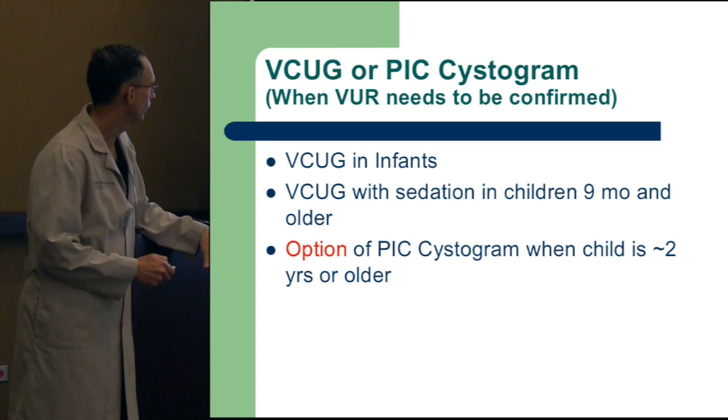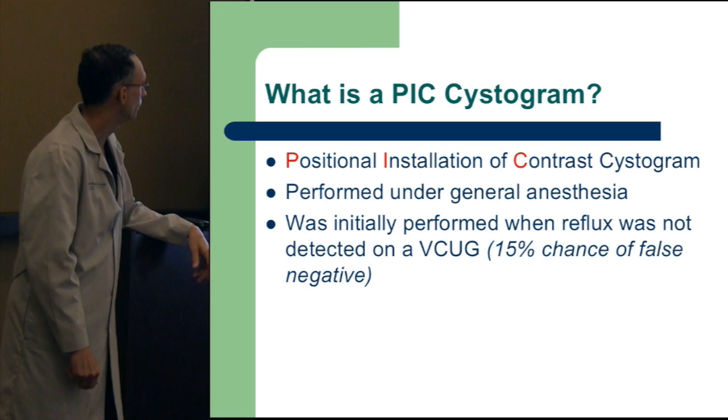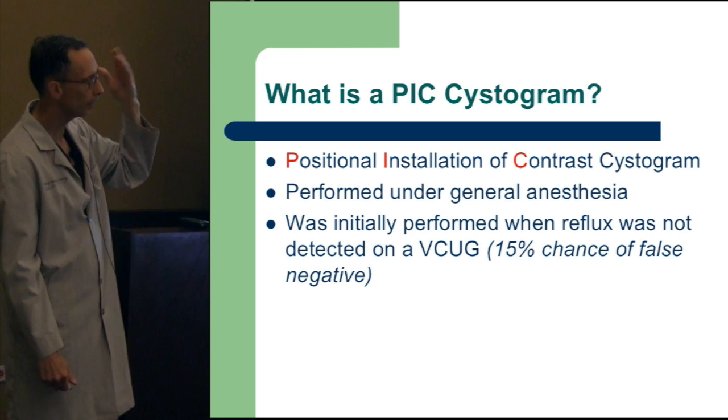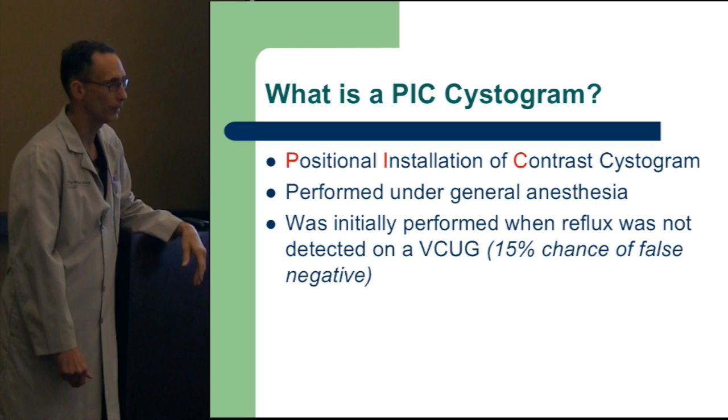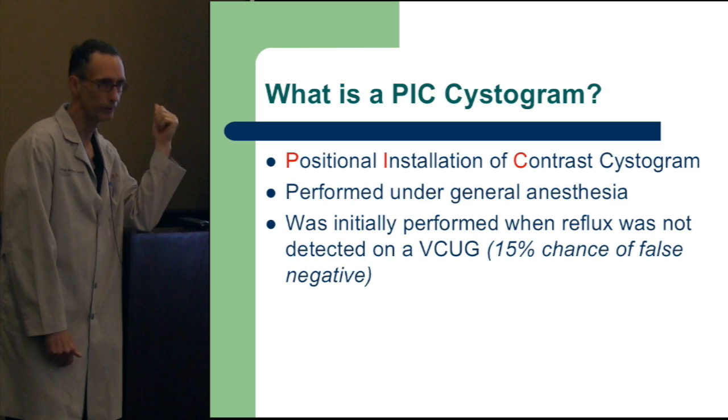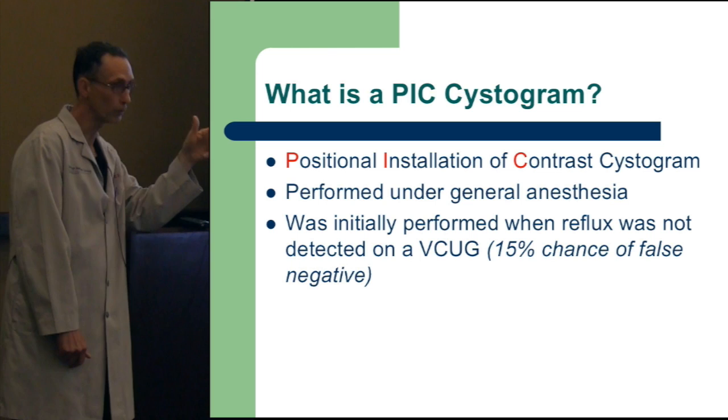A physician-installed contrast or PICSYSTOGRAM is not unreasonable when children are a little bit older. This was initially performed when febrile infections and DMSA scans showed upper and lower pole kidney scars but the VCUG didn't show reflux — there's about a 15% chance the VCUG just won't show it. So rather than repeat the unfun test, you put them to sleep and put dye toward the ureteric orifice to identify if reflux is present.